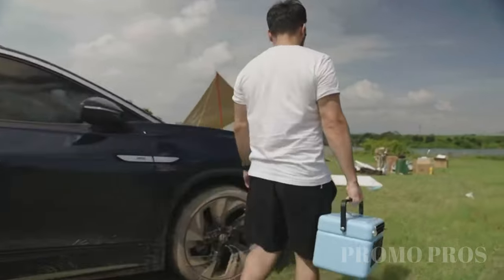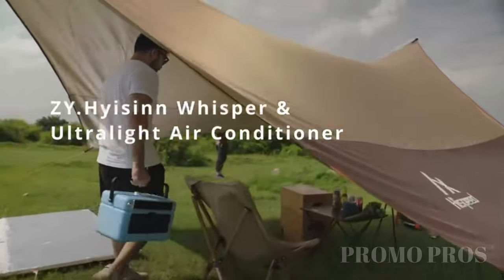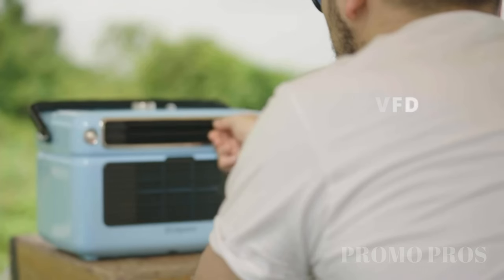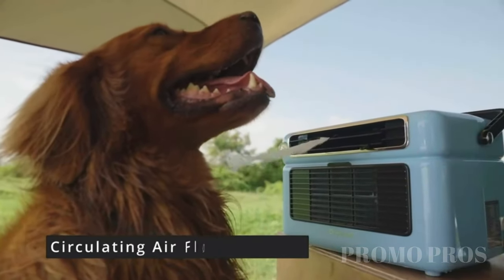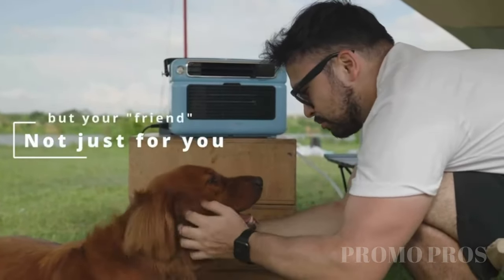Keep the heat at bay with our portable air conditioners, now with a bonus exhaust pipe. Simply click 'add both to cart' when you buy. Offering four modes for cooling, air supply, sleep, and more, this versatile device is powered by efficient Panasonic compressors for powerful yet quiet cooling. Weighing just 11.5 pounds, it's easy to carry. Note: not rechargeable — needs an AC plug or portable power supply. Stay cool and comfortable wherever you go.